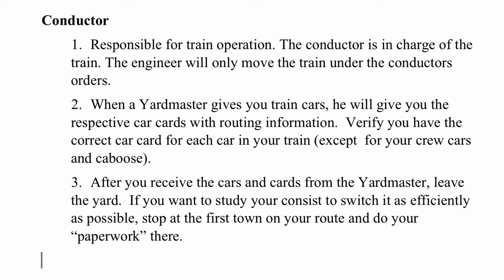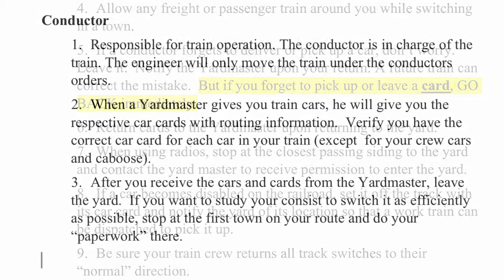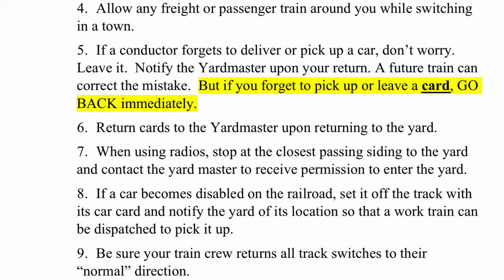As the conductor, you are responsible for train operation — you are in charge of your train and the engineer will only move it under your orders. When the yardmaster gives you train cars, he should also give you their respective cards with routing information. You must verify the cards are correct for each car, except for crew cars and the caboose. After receiving your cars and cards, leave the yard and stop at the first town on your route to do your paperwork. You should allow any freight or passenger train around you while switching in a town. If a conductor forgets to deliver or pick up a car, notify the yardmaster upon return as a future train can correct the mistake.